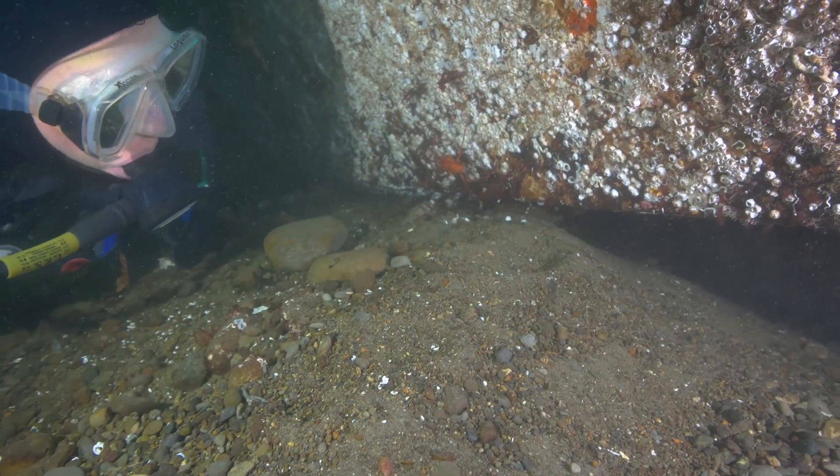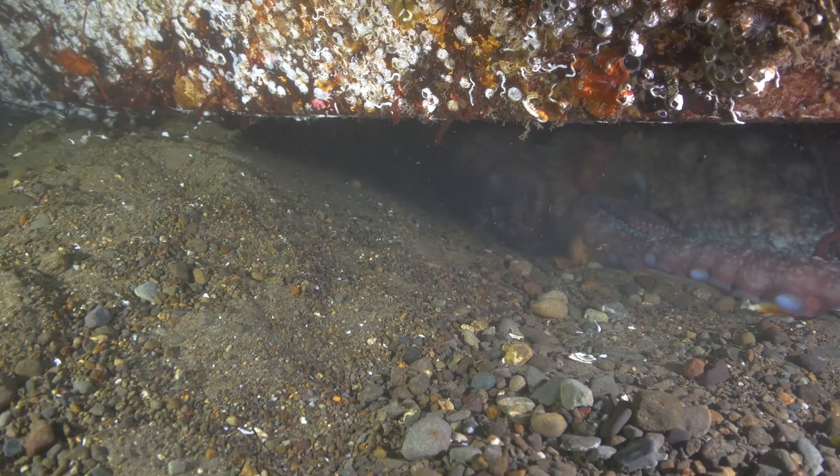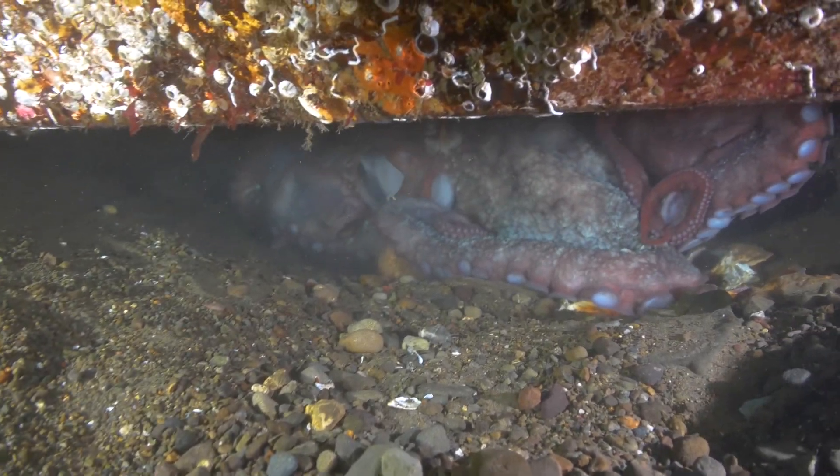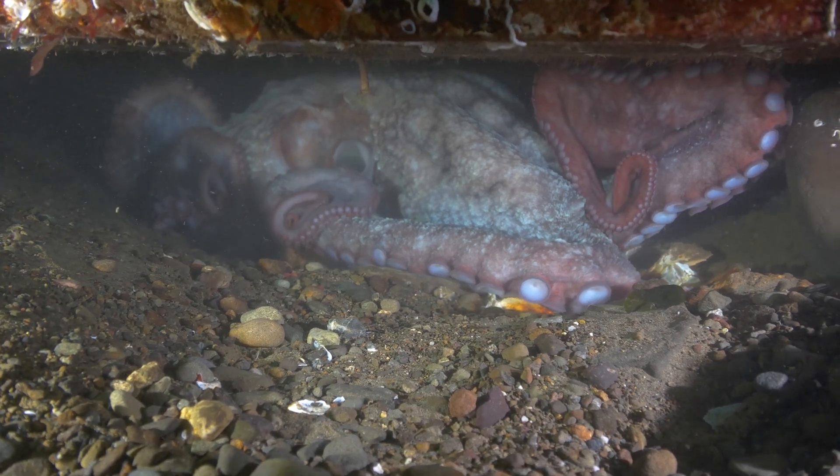There's a cave underneath. And inside, the superlative cephalopod — a giant Pacific octopus. This one is at least 15 feet long.